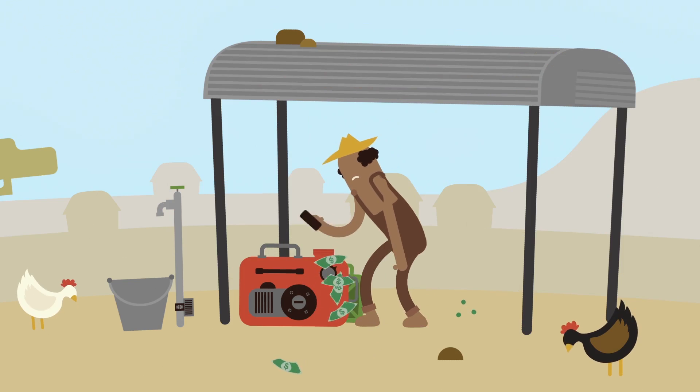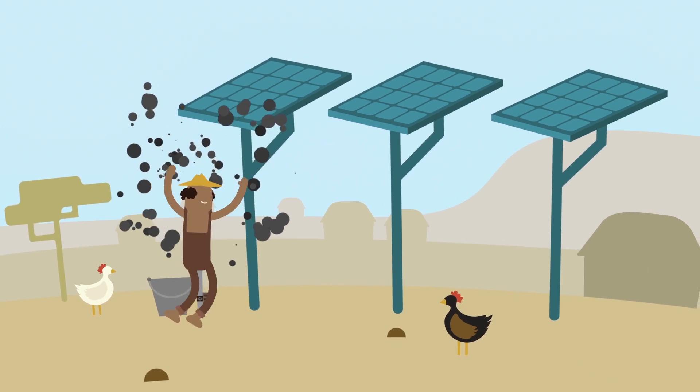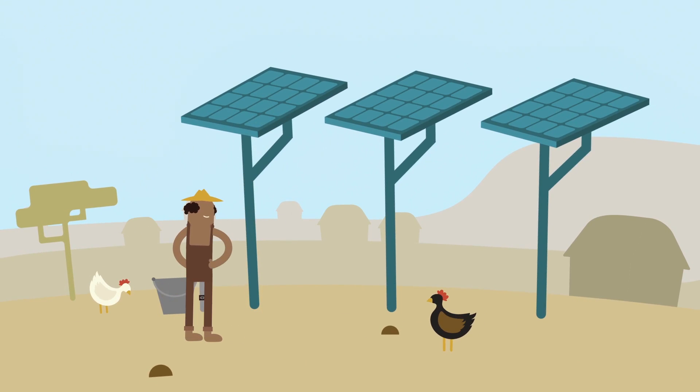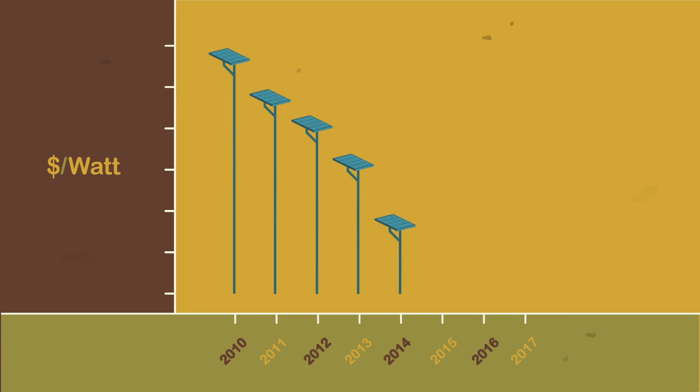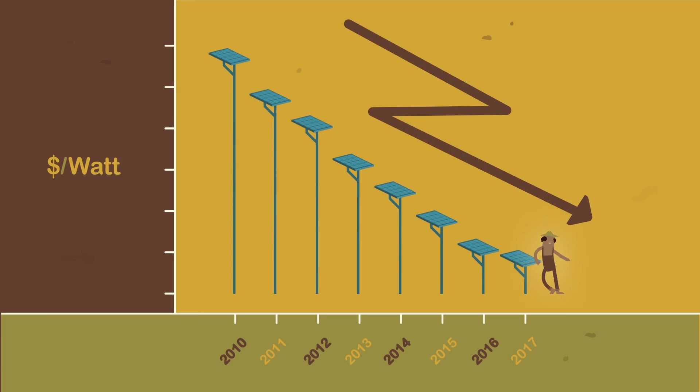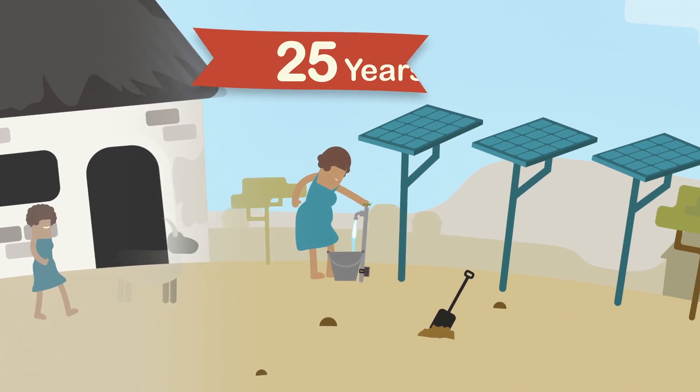So what are the alternative sources of power for our pumps? What about solar? People often say solar panels are expensive. And they once were. But prices have been tumbling. And in the last seven years, the price has dropped by 80%. And now these panels last for more than 25 years.